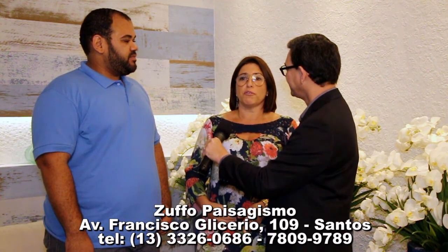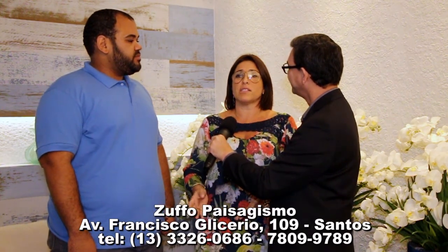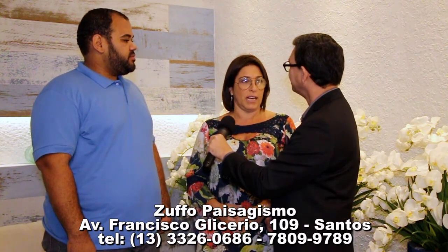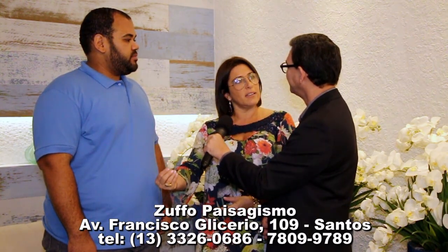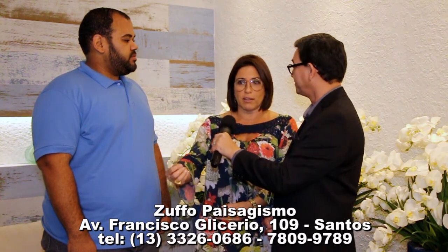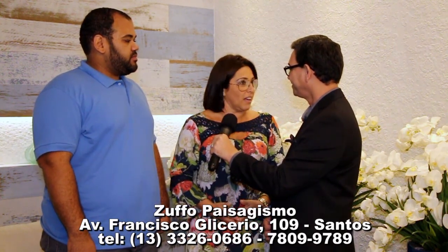Quando as pessoas vão lá falar com o Bruno para fazer um projeto, às vezes ficam com medo de não conseguir visualizar o resultado. A gente fala: pode refazer o projeto quantas vezes você quiser. Porque as pessoas não acreditam que o Bruno vá conseguir fazer aquilo se tornar realidade. E quando se torna, quando eles veem o projeto e a implantação, todo mundo se surpreende. A tendência nossa é surpreender — fazer com que as pessoas amem nosso trabalho.